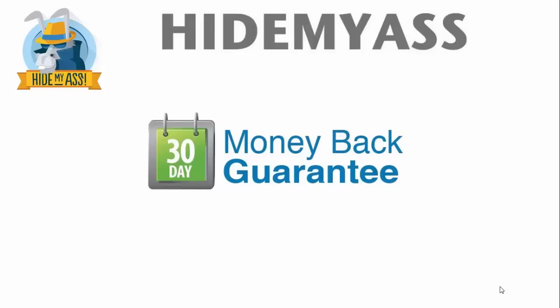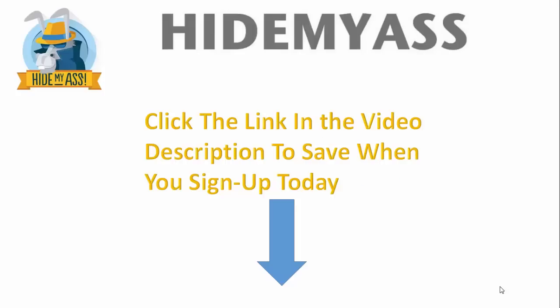If you have any questions, let me know in the comment section below. If you're ready to sign up, click the link below — I'll save you some money when you click through that link, which is right in the description of this video. Thanks so much for watching. I appreciate it, guys. Cheers.